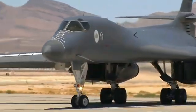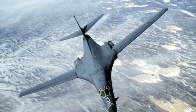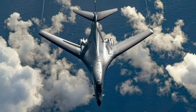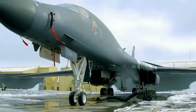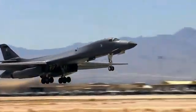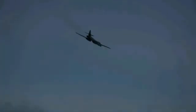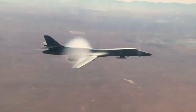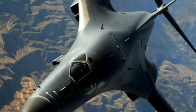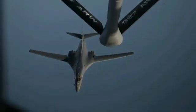The B-1B is operated by a crew of four. It has a length of 44.5 meters, a wingspan of 41.8 meters when extended and 24.1 meters when swept aft, and a height of 10.4 meters. The Lancer is powered by four General Electric F101-GE-102 turbofan engines with afterburner, each producing 30,780 lbf with afterburner. The B-1B can fly at speeds of up to Mach 1.23 at sea level and has a maximum range of 6,800 nautical miles with a full payload.